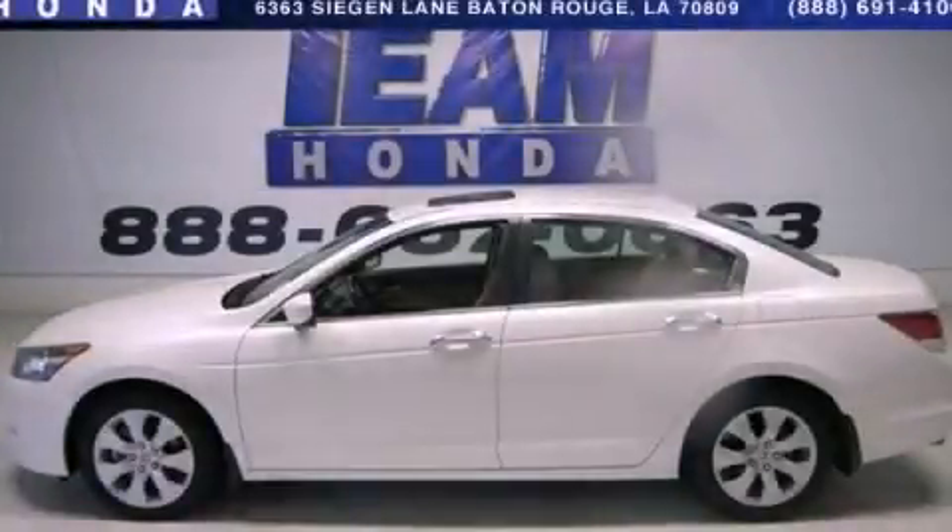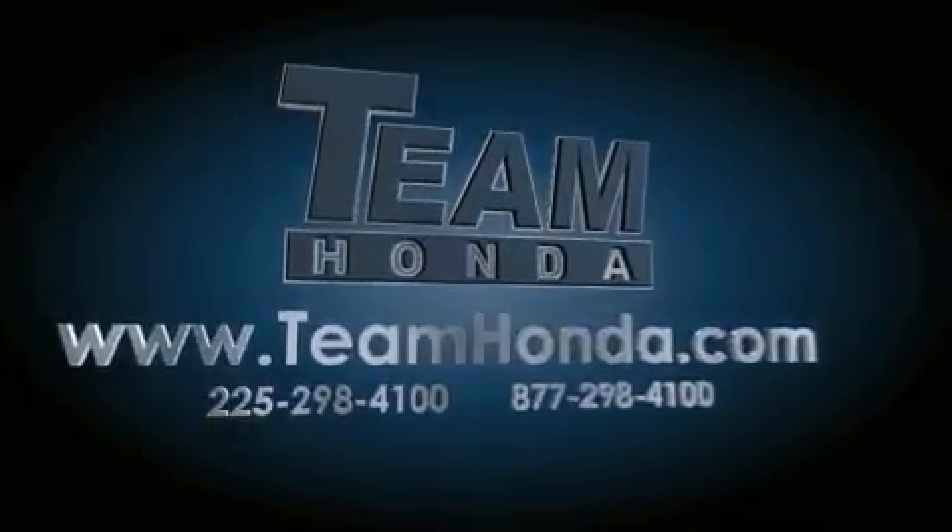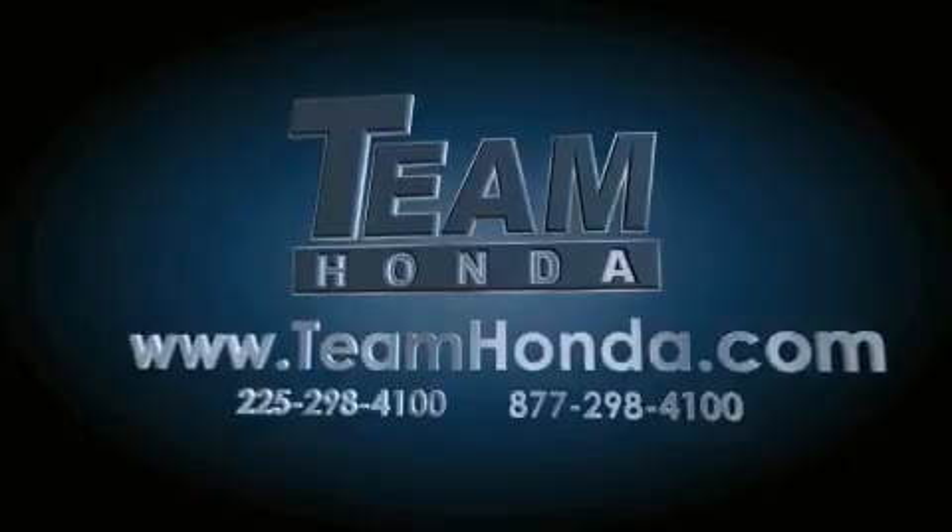This vehicle won't last long at this price. Call and arrange a test drive now. Our inventory is always available to you on our website at teamhonda.com.